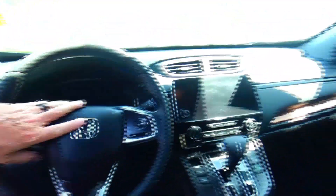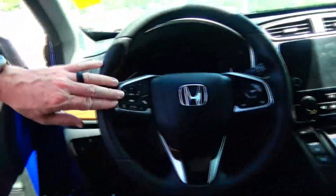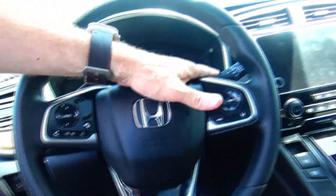Interior safety for everyone: reduced-force driver and passenger side airbags, side curtain and side impact airbags front and back. Fingertip control for your radio, Bluetooth, cruise control, adaptive cruise and lane keep assist, telescopic tilt steering.